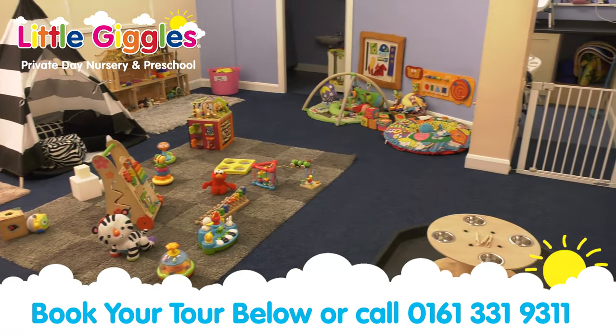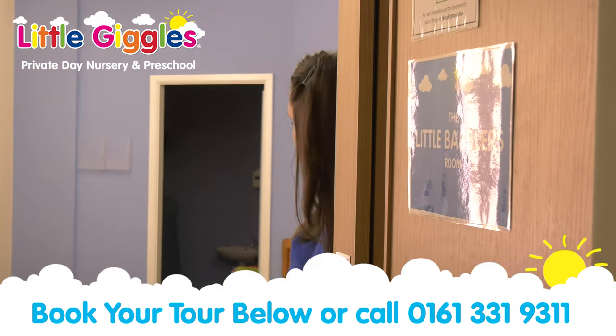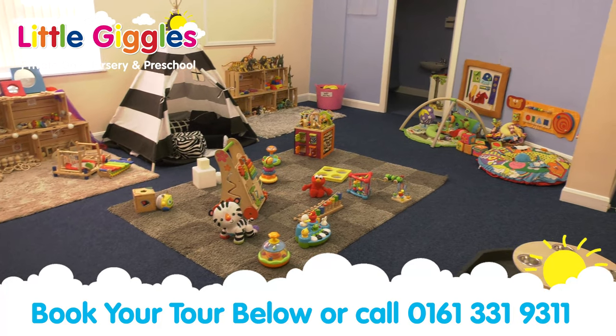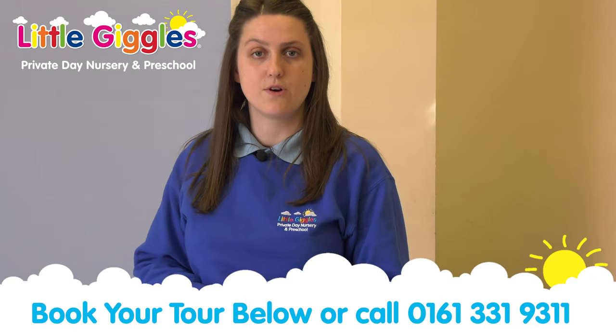So this is our little babbler's room. This is for our children from zero to 16 months. Come on in and take a look. In this room it's very much sensory based learning, so we've got a lot of treasure basket resources and a lot of natural resources to encourage that holistic learning for younger children.